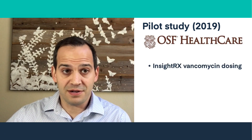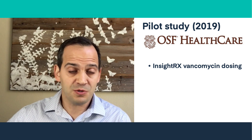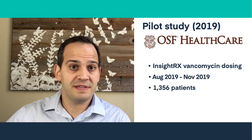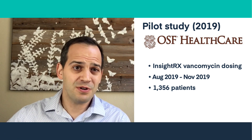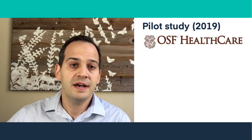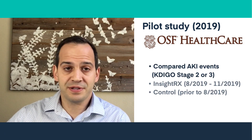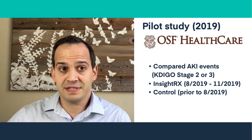Here's an example. In August 2019, OSF Healthcare went live dosing vancomycin with InsideRxNova. OSF clinicians and pharmacists used our precision dosing tool for vancomycin dosing in adult patients over a four-month period. Over that time period, 1,356 patients received vancomycin and were dosed and monitored with InsideRxNova. To evaluate InsideRx's performance, the research team compared AKI events, as defined by the CADIGO guidelines, during the pilot period with a similar cohort from the period prior to implementation of InsideRxNova.